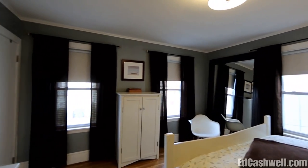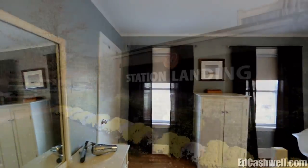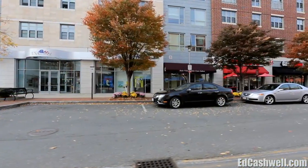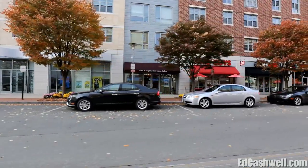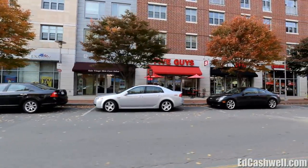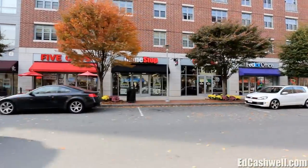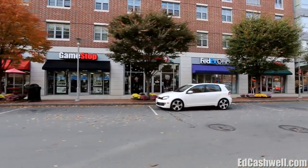Located along the shores of the Mystic River with spectacular views of the Boston skyline, Station Landing is a vibrant new waterfront community featuring enticing shops and exciting restaurants, as well as the 50,000-square-foot Boston Sports Club. Station Landing is buzzing around the clock with activity.